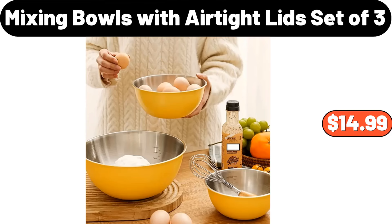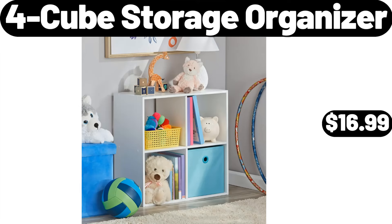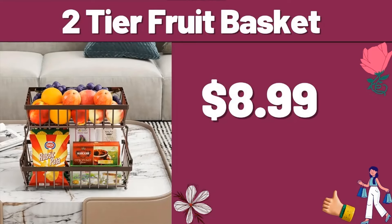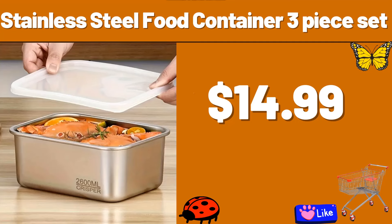Mixing Bowls with Air Tight Lids Set of 3, $14.99. Air Fryer, $49.99. 4-Cube Storage Organizer, $16.99. Copia 3-Layer Jewelry Organizer with Lock and Drawer, $17.95. 11-Piece Pots and Pans Set, $35.99. 2-Tier Fruit Basket, $8.99. Rectangular Ceramic Plate, $9.79. Stainless Steel Food Container 3-Piece Set, $14.99.